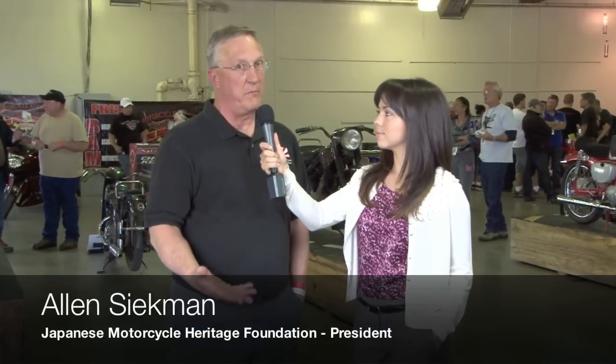Standing here with me is Alan Siekman of the Japanese Motorcycle Heritage Foundation. So tell me, Alan, what are you guys doing here at the show? The Japanese Motorcycle Heritage Foundation is sponsoring the Asian Motorcycle Bikes at this event here in San Jose this year.